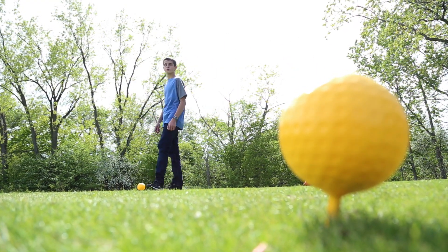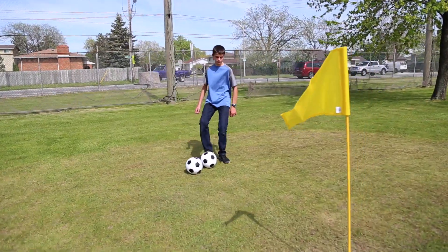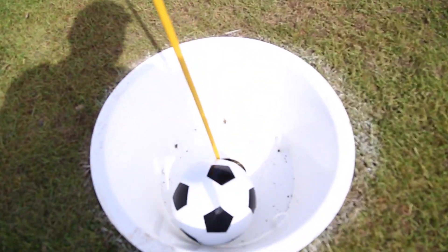It was invented around 2010 and it's gradually progressing from Europe over here to North America. It involves kicking a soccer ball, much like you normally would, but actually on a golf course.